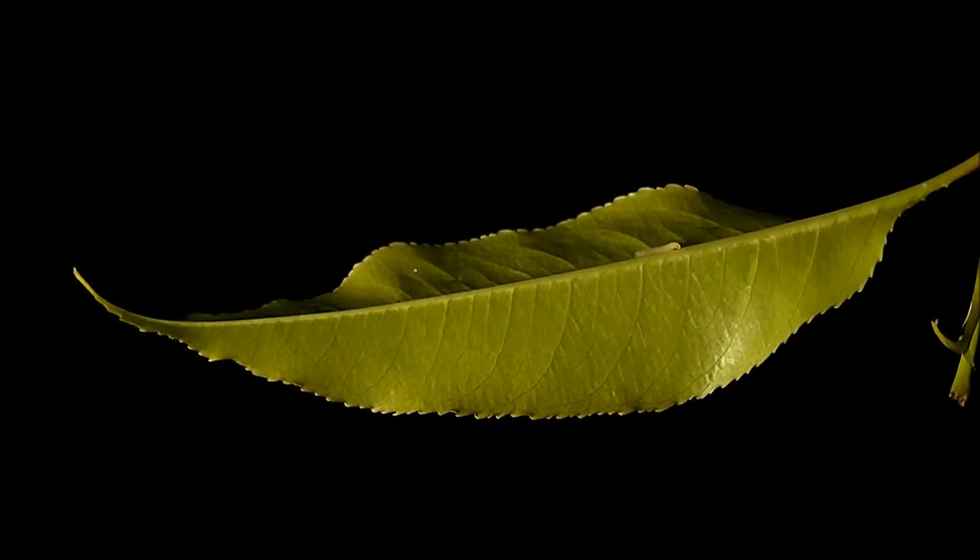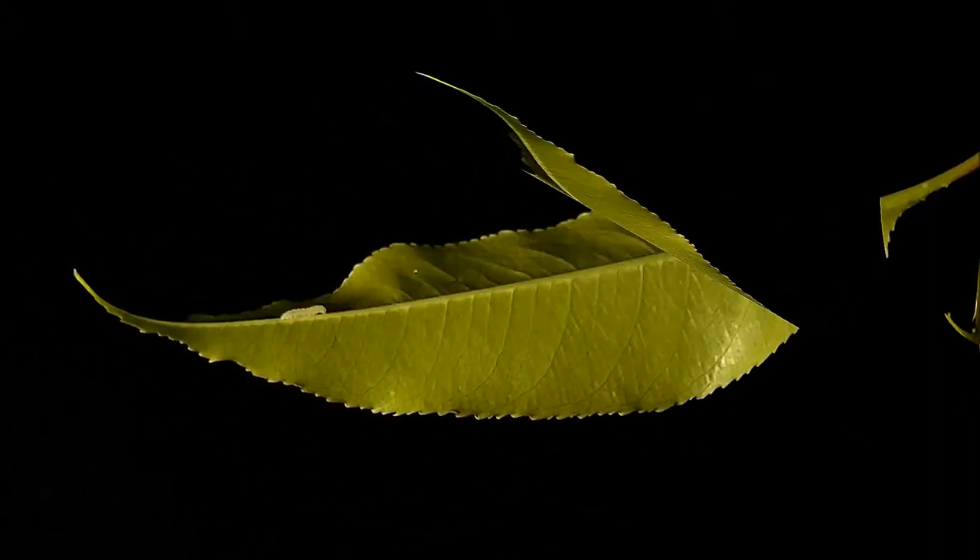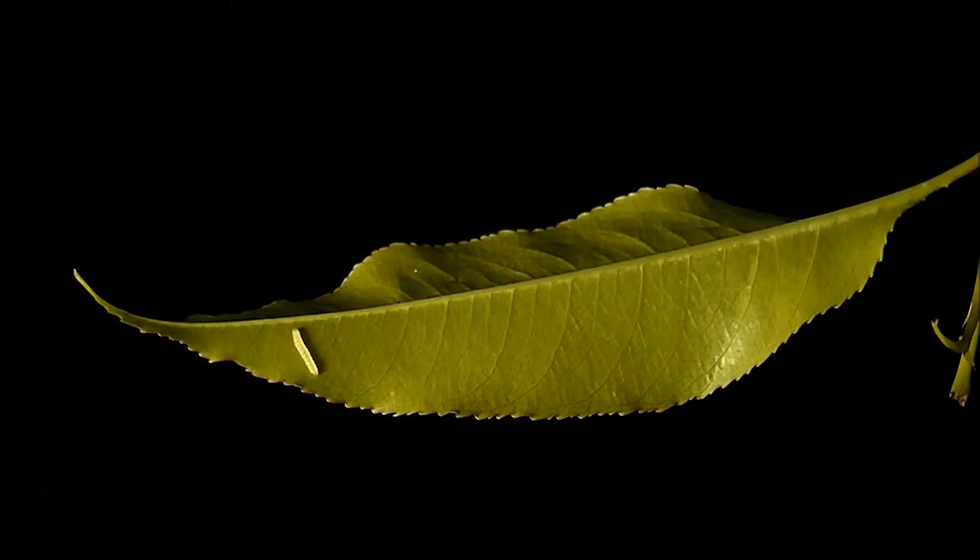The tiny caterpillar has before it the task of rolling the cherry leaf into a shelter. It takes particular interest in the midrib, the backbone of the leaf.